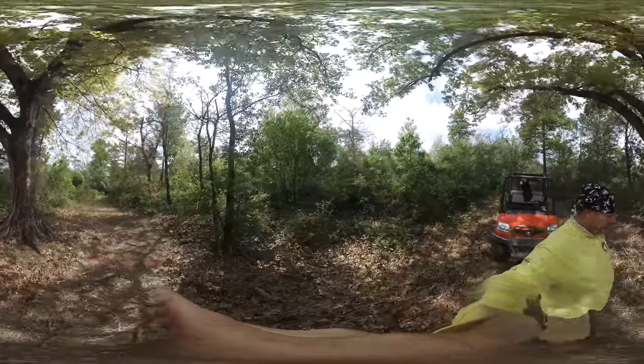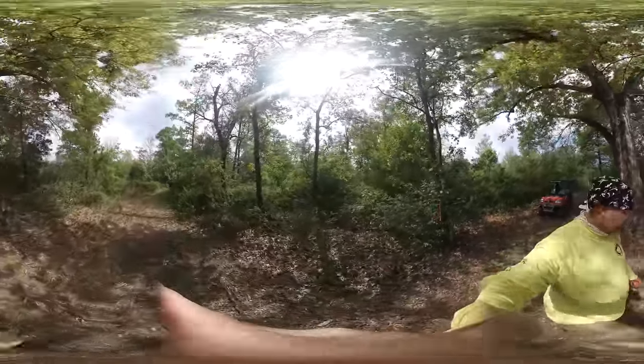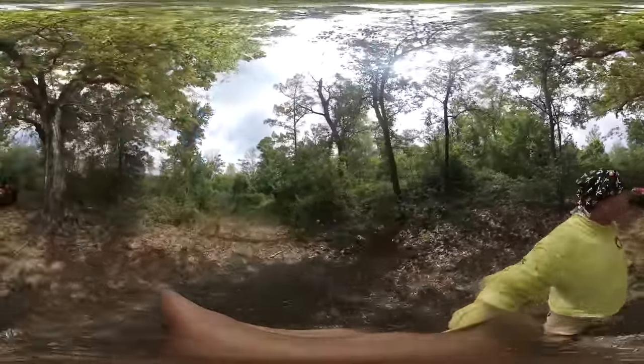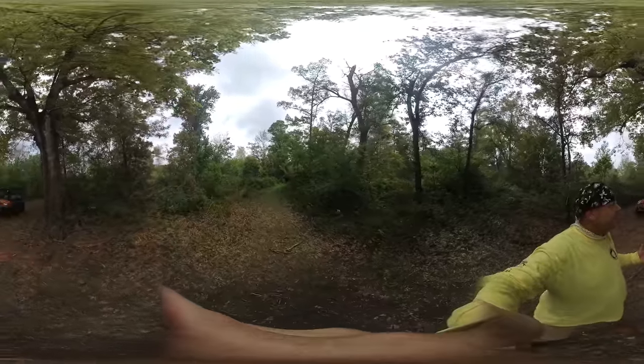We are here at about 1,900 meters from the start of the trail, from the entrance. So this is what we call Far A, or for simplicity, Trail D, Segment D.